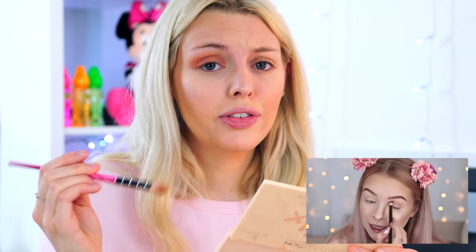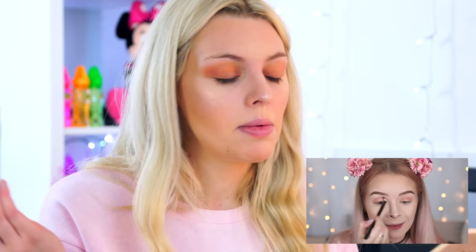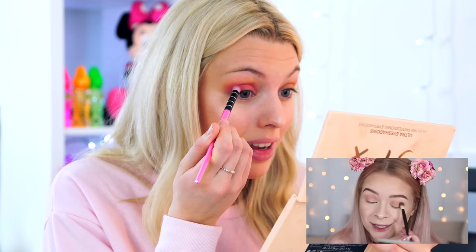Now for the main part - the eyeshadow! For the transition shade we're going to use Peaches. I was so excited when she used the Strawberry Sweets shade because that is my favorite color in the palette. These shadows blend beautifully, no joke, and it's got a massive mirror on it as well. I'm going to take a smaller brush like Soph did and go in with Strawberry Sweets, which is this pink color - I love this color and the name is just so cute. She goes on the full eyelid and just blends.